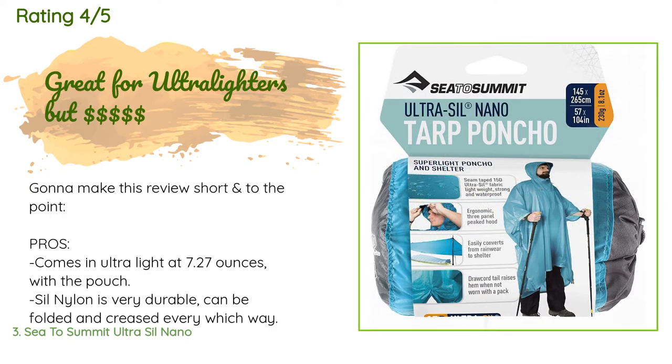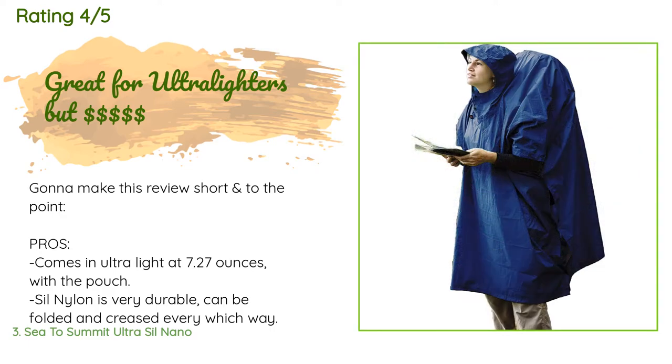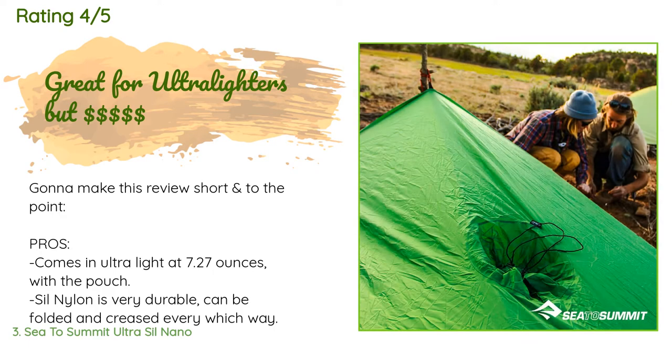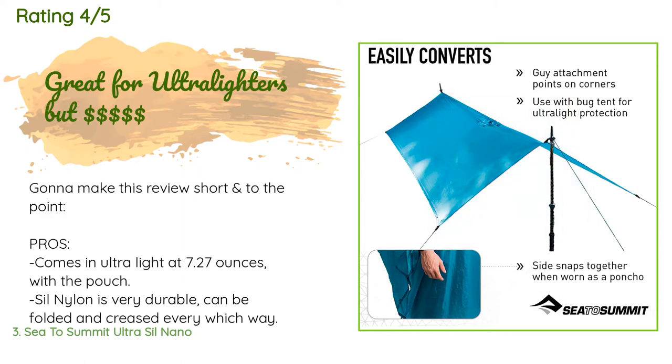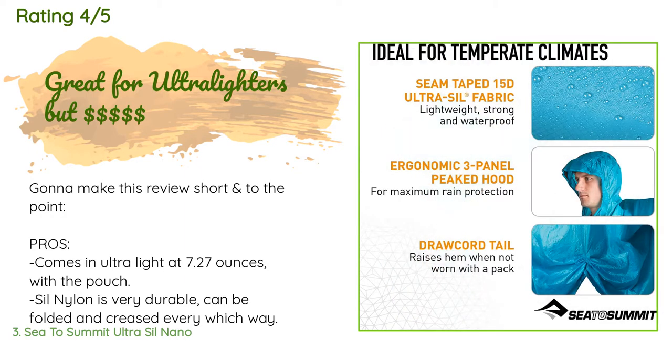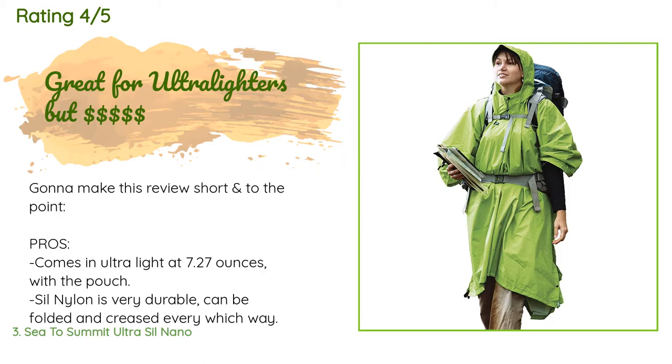A customer said: 'Pros: comes in ultralight at 7.27 ounces with the pouch; sil-nylon is very durable and can be folded and creased every which way; multi-use item — if you're doing ultralight, multi-use items are your best friends; the rear is longer than the front, great if you have a large pack as the poncho goes over the bag keeping it dry. Cons: price — it's Sea to Summit, what did you expect? There are less expensive sil-nylon tarp ponchos on the market, but if you're buying from Amazon this is the only brand I trust. The ultra-small pouch is both a pro and a con.'